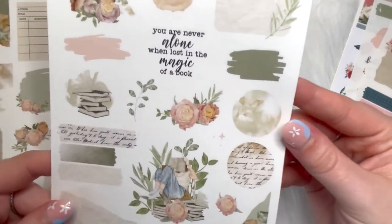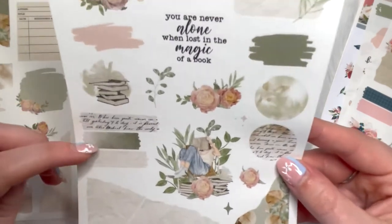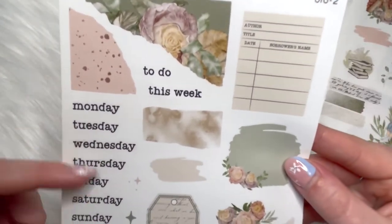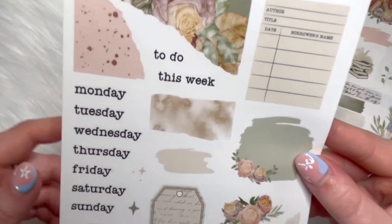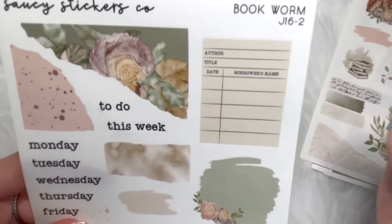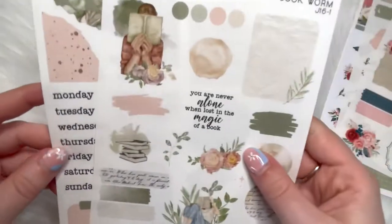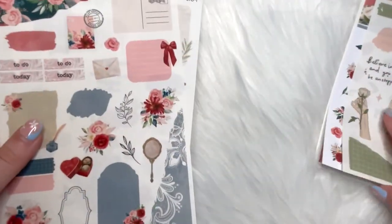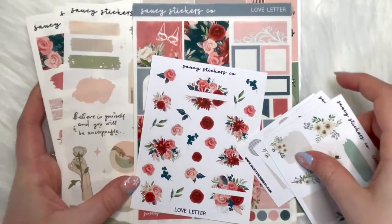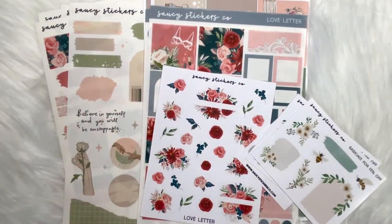It says: 'you're never alone when lost in the magic of a book' — love that. Some pretty layering washi strips as well. Then this is the second page — you could use this for some daily spreads, days of the week. I really wanted like a library card kind of sticker or box, so I thought that was really cute. Thank you Rebecca for listening to my ideas — I'm so glad she put it in. Definitely go check out Rebecca on Saucy Stickers Co on her website and Instagram, and don't forget to use susky15 to save and mention me for my freebie.